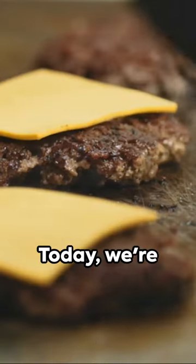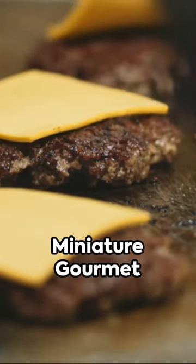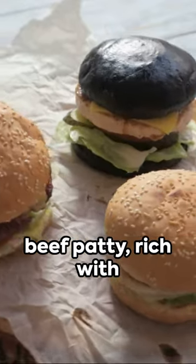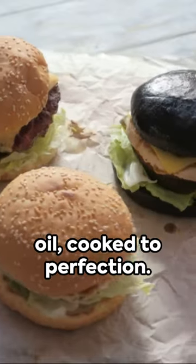Welcome to a flavor journey like no other. Today we're crafting the miniature gourmet sliders trio. First up, the truffle bliss slider. Imagine a petite beef patty, rich with the scent of truffle oil, cooked to perfection.